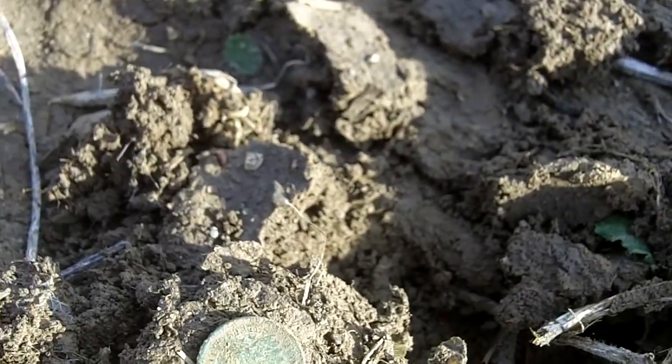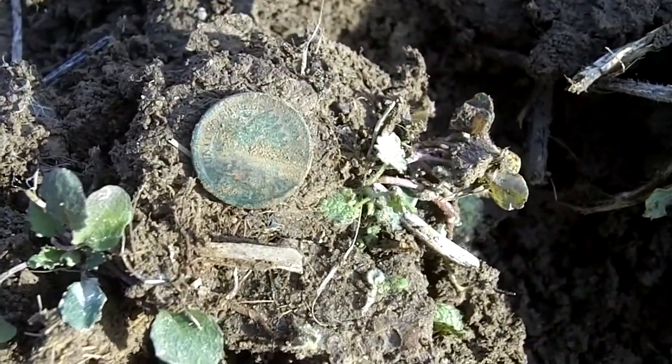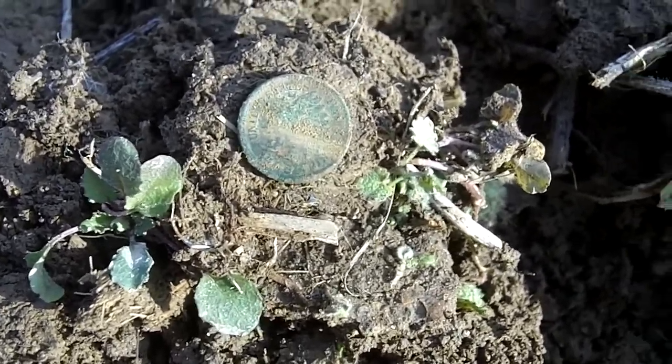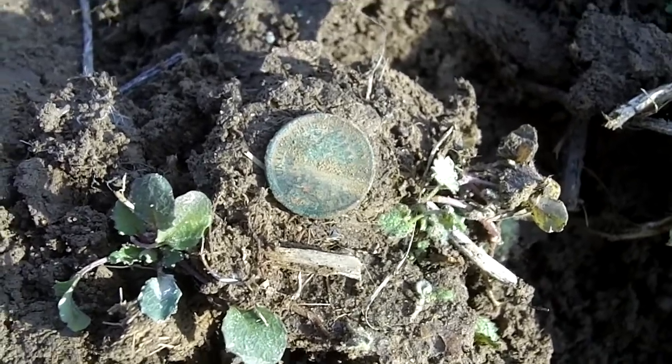I just got my second Indian head here. This one's a 1902. Nice and green, anyway. We'll be back if there's more.